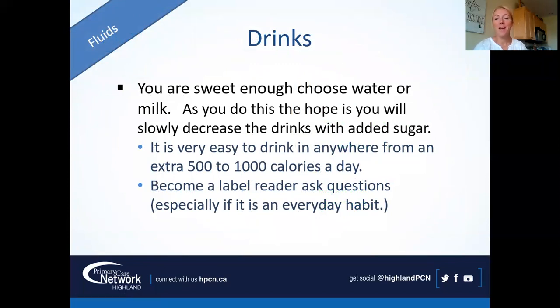For drinks: choose water or milk, because it's very easy to get 500 to 1000 calories in drinks without feeling satisfied. If you have something special like an eggnog latte twice a year, enjoy it, savor it. But if it's an every-week or every-day habit, you owe it to yourself to know what's in it. Maybe there are simple substitutions — low-fat dairy, a sweetener instead of sugar, or asking for less sugar. If you're doing it every day or every other day, it starts to add up, so be a label reader and ask questions.